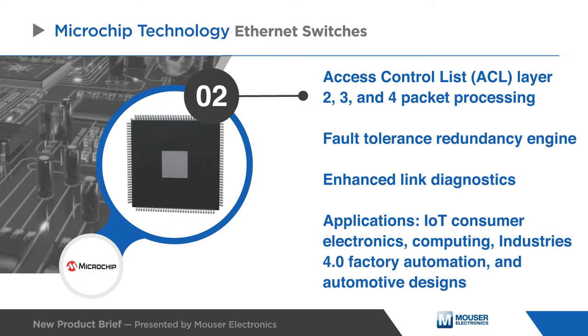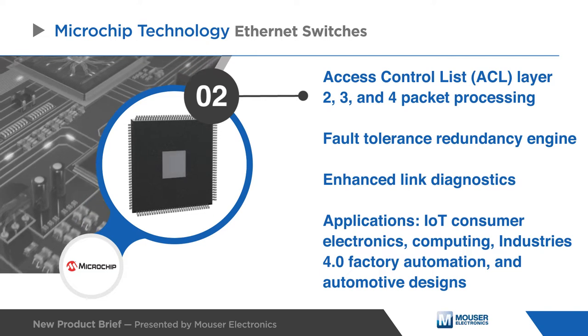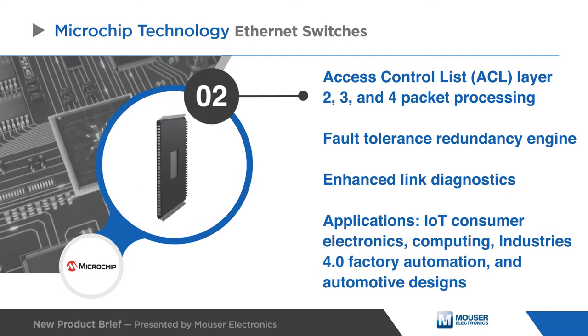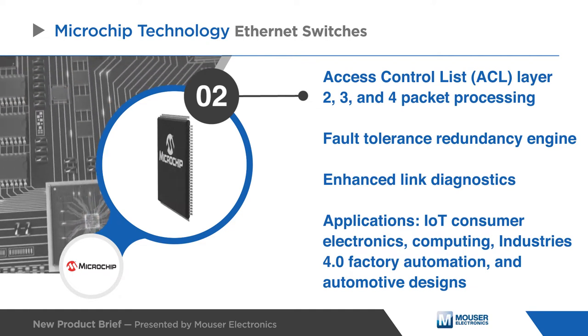Microchip Ethernet switches are ideal in applications such as IoT, Consumer Electronics, Computing, Industry 4.0 Factory Automation, and Automotive Designs.